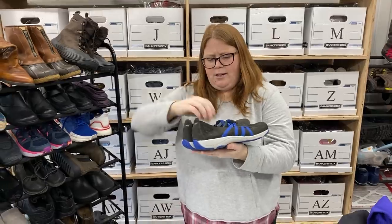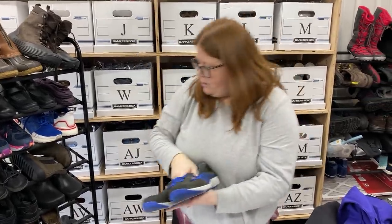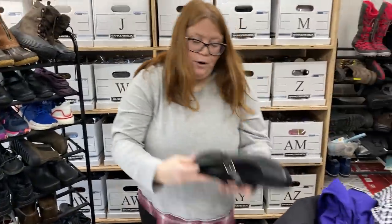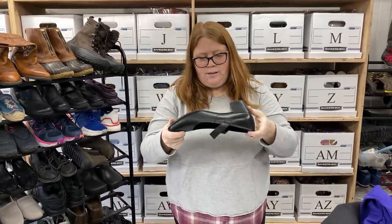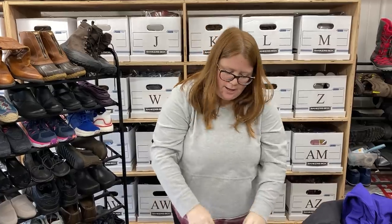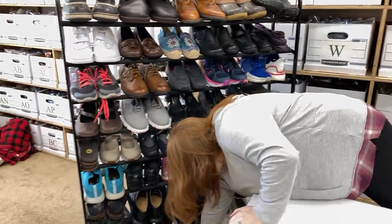These are just some Dansko sneakers, size 42, so a larger size — like an 11.5 to 12. I think I can get around $40 plus ship out of those. And these are more ECCO — a nice Mary Jane, just a black classic shoe, size 42, so again a bigger size. Got a little heel on it. $35 to $40 plus ship out of those. Really good shape.